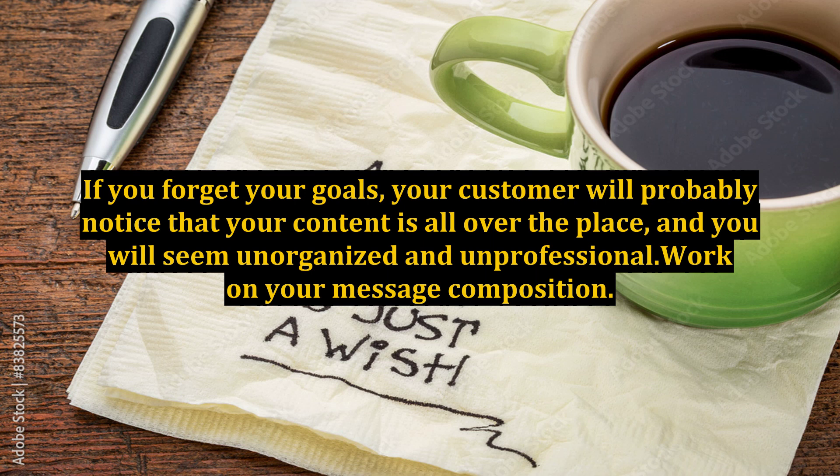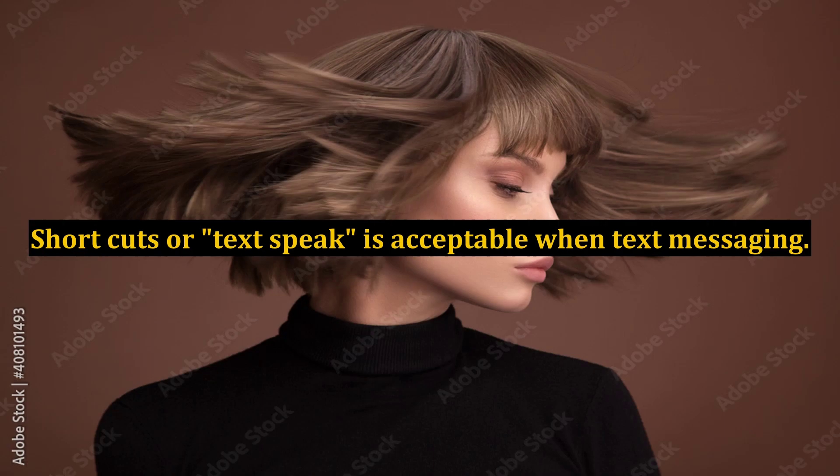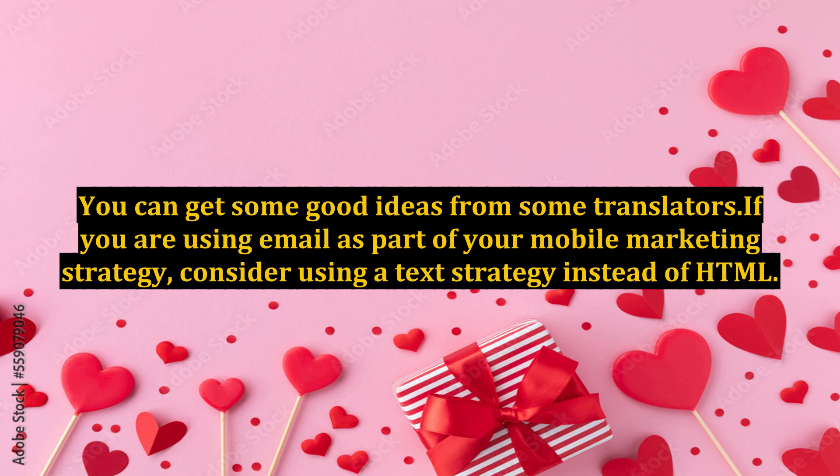Work on your message composition. You can only use 160 characters, so be concise but clear. Shortcuts or text speak is acceptable when text messaging. Your opt-out message can include that kind of message too. You can save characters this way. You can get some good ideas from some translators.